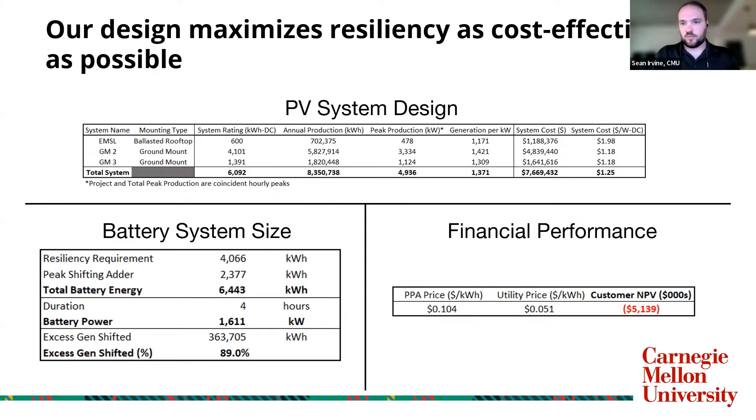This comes out to about a 6.1 megawatt DC system at about $1.25 per watt DC cost. The battery system was sized to meet the resiliency requirements of the campus and also peak shift some of the excess generation from the PV systems, given the zero tolerance from the local utility for excess generation being put back onto the grid.